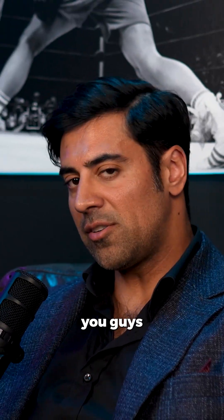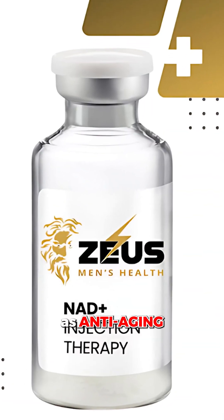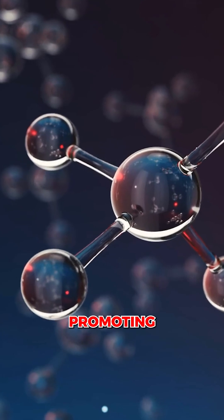So what are sirtuins? Sirtuins are enzymes. What I didn't talk about with NAD was how effective they are as anti-aging and longevity-promoting molecules.